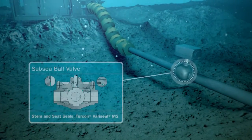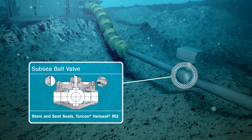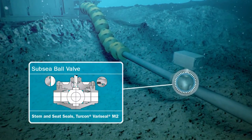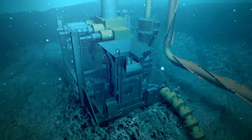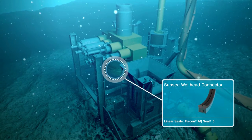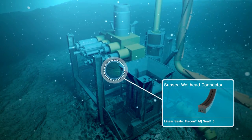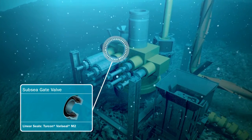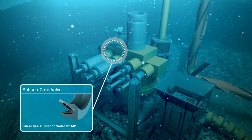Turcon Veriseal M2 is used as stem and seat seals on subsea ball valves. Turcon AQ Seal is a linear seal in subsea wellhead connectors, while the linear seal in a subsea gate valve is Turcon Veriseal M2.